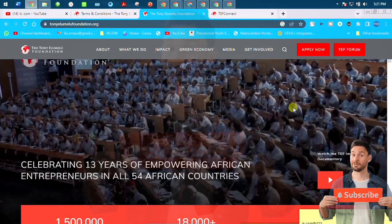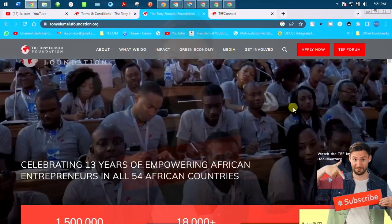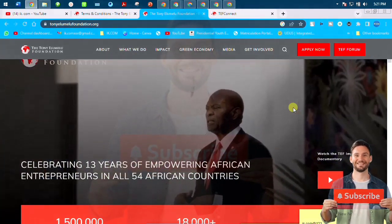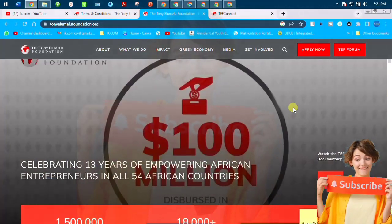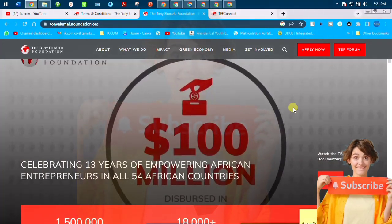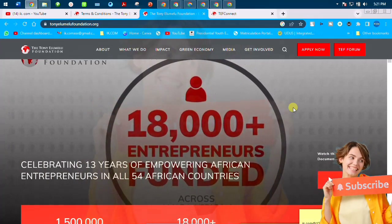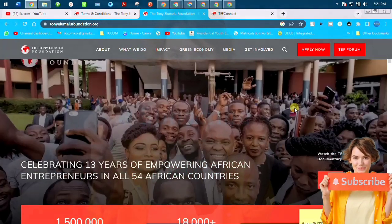Due to one or two mistakes I made, I wasn't qualified to move to the next stage. This year I have decided I will still pitch myself and do it again. I created this video to share my mistakes — what I did that got me shortlisted, and what I did that stopped me from entering the second stage.